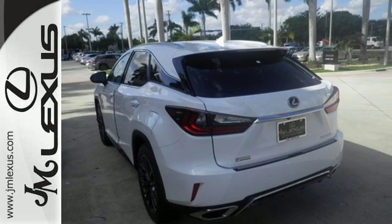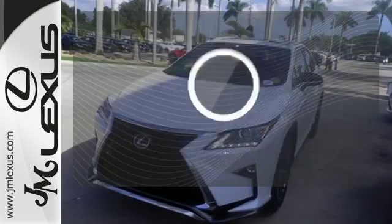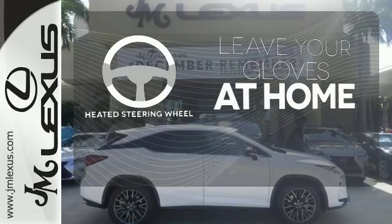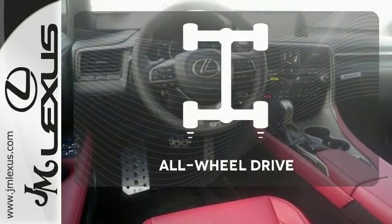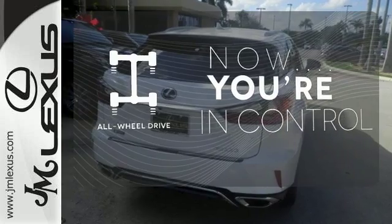The center console has USB ports to keep you charged and connected, and subscription-free traffic and weather eliminates surprises along the way. Never feel lost again with the navigation system. Leave your driving gloves at home thanks to the heated steering wheel. This vehicle with its grippy all-wheel drive can handle anything Mother Nature throws at you.